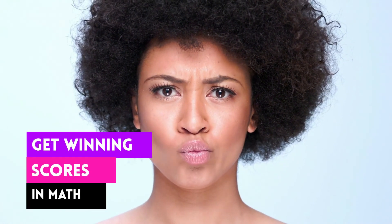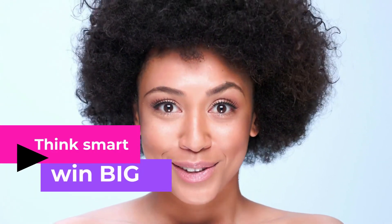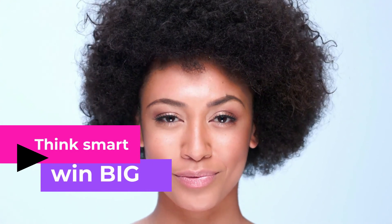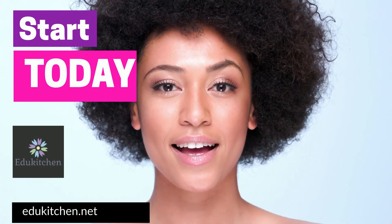Get yourself success in math by improving your problem-solving skills. Let us help you to think smart and win big with your math scores. Start achieving your top math scores with EduKitchen Recipes for Learning, and don't forget to visit us at edukitchen.net for more support.